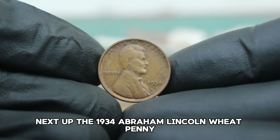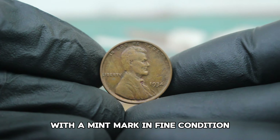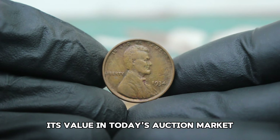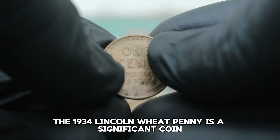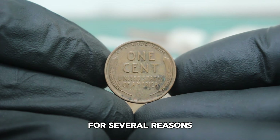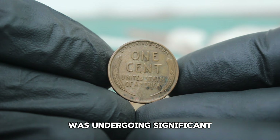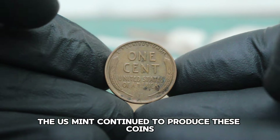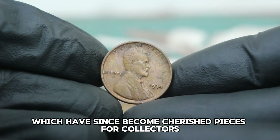Next up, the 1934 Abraham Lincoln wheat penny with a mint mark in fine condition. We'll explore its history, unique features, and most importantly its value in today's auction market. The 1934 Lincoln wheat penny is a significant coin for several reasons — it was minted during the Great Depression, a time when the United States was undergoing significant economic challenges. Despite the tough times, the US Mint continued to produce these coins, which have since become cherished pieces for collectors.